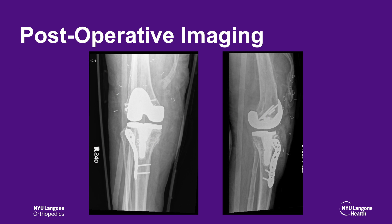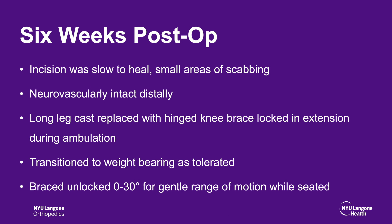Six-week postoperative imaging demonstrates well-aligned total knee arthroplasty implants without evidence of failure. At six weeks follow-up, the incision was slow to heal with small areas of scabbing. She was neurovascular intact distally and the long leg cast was replaced with a hinged knee brace locked in extension during ambulation and unlocked from 0 to 30 degrees for gentle range of motion while seated. She was transitioned to weight-bearing as tolerated.